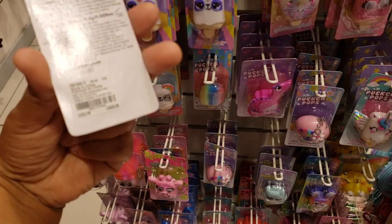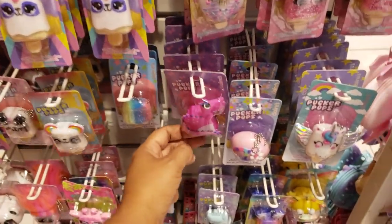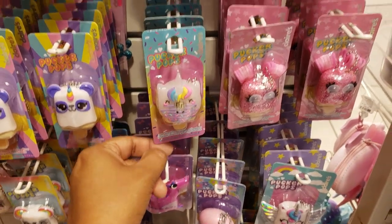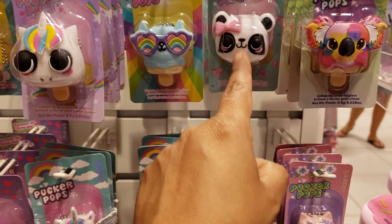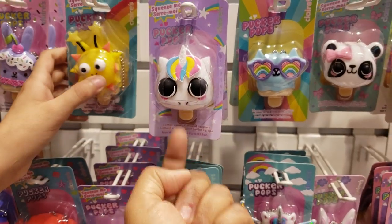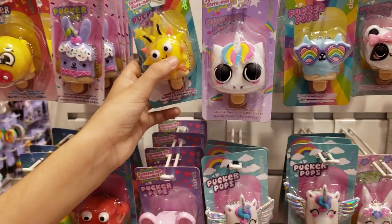How much are they here? They're going to be $4. They've got a dinosaur one, a unicorn donut, a koala, a panda one — it looks like the eyeballs are going to squeeze out! That one's kind of cool looking.